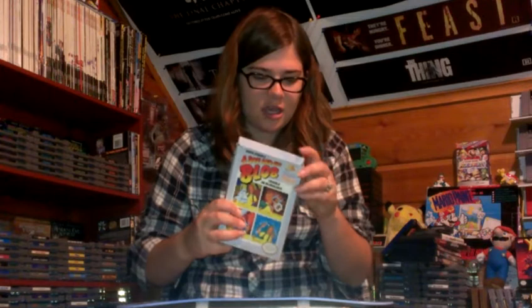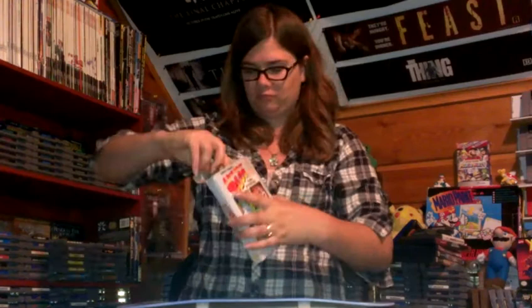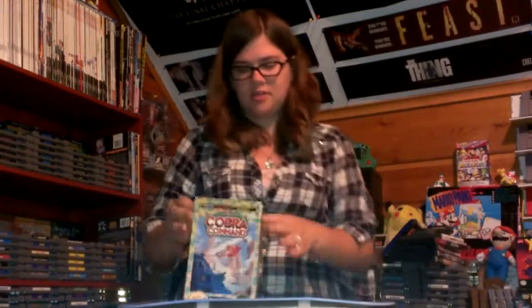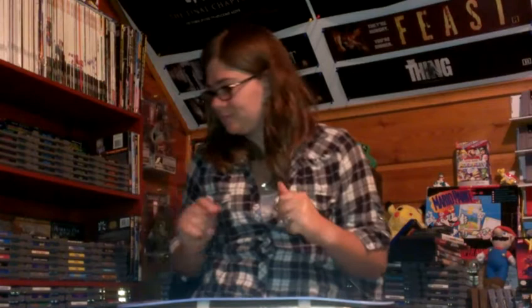A Boy and His Blob: Trouble on Blobolonia — this box has a little tear but the game is there. And this one's in good shape — Cobra Command. Again, no manuals for any of them, but all the boxes and the games. We're not huge into collecting the boxes — if we get them with a box, we want a manual too, but we're okay with cartridges only for the most part.